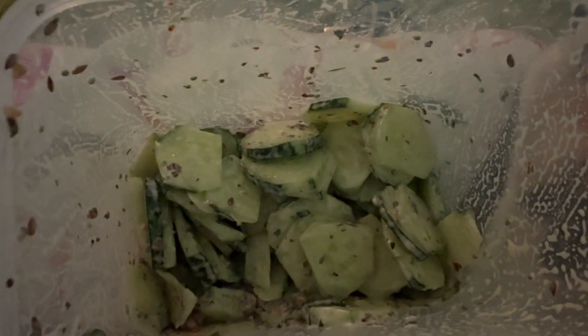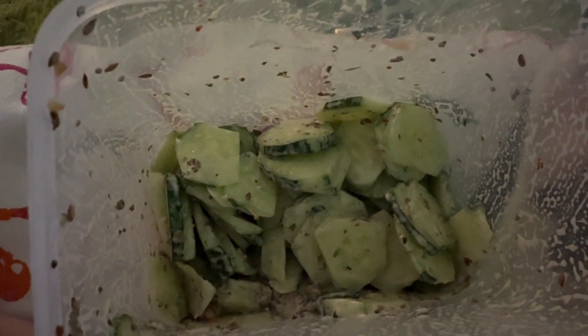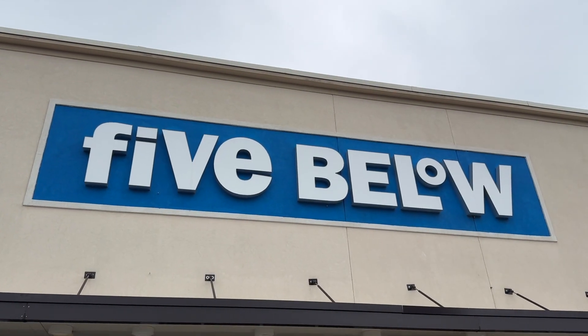That's delicious and nutritious and it's going to help you hydrate. I can't wait to make so many more of these!